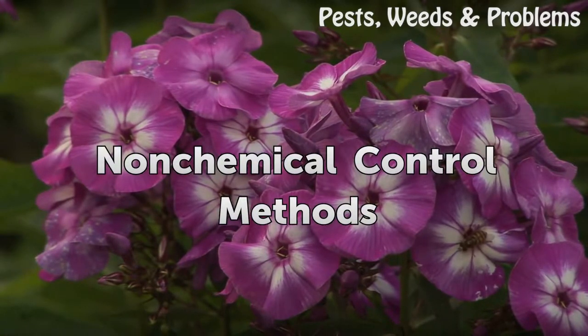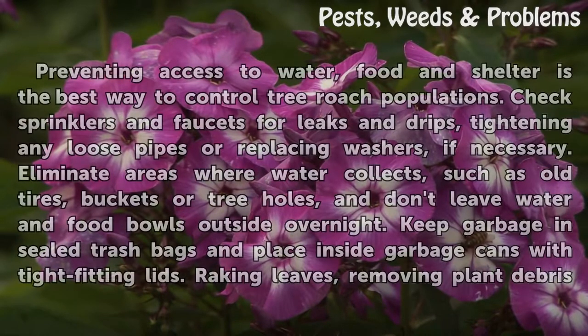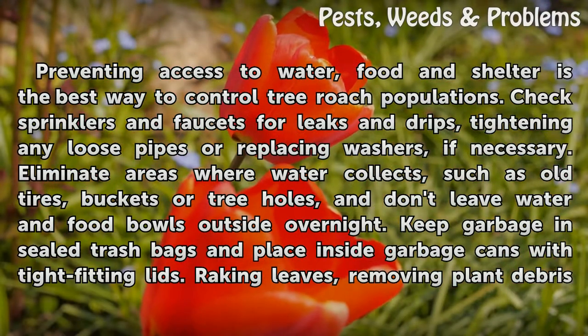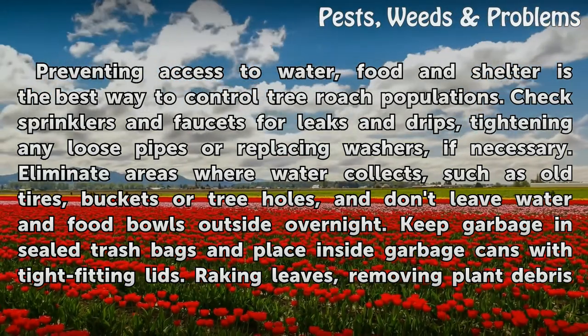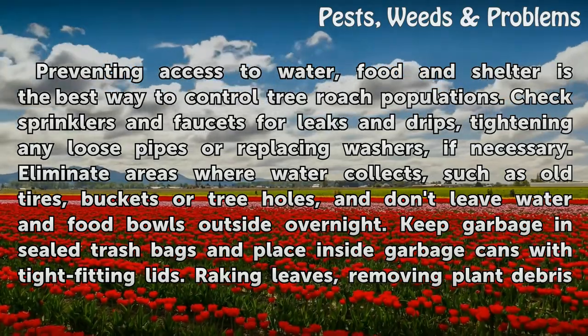Non-Chemical Control Methods. Preventing access to water, food and shelter is the best way to control tree roach populations. Check sprinklers and faucets for leaks and drips, tightening any loose pipes or replacing washers if necessary. Eliminate areas where water collects, such as old tires, buckets or tree holes, and don't leave water and food bowls outside overnight. Keep garbage in sealed trash bags and place inside garbage cans with tight-fitting lids.